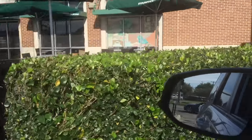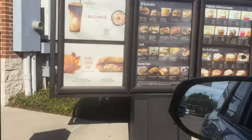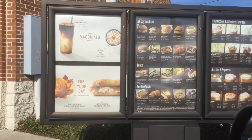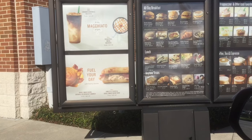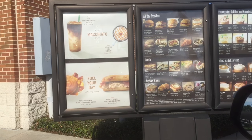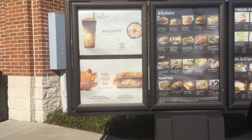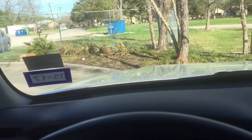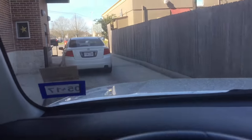Finally made it to Starbucks. Can I please get a double smoked bacon cheddar sandwich? Yes we do — is there going to be a drink with that today? No thank you. Okay, $5.13. That is my absolute favorite sandwich right now. I have to have one at least once or twice a week — you guys got to try that one.